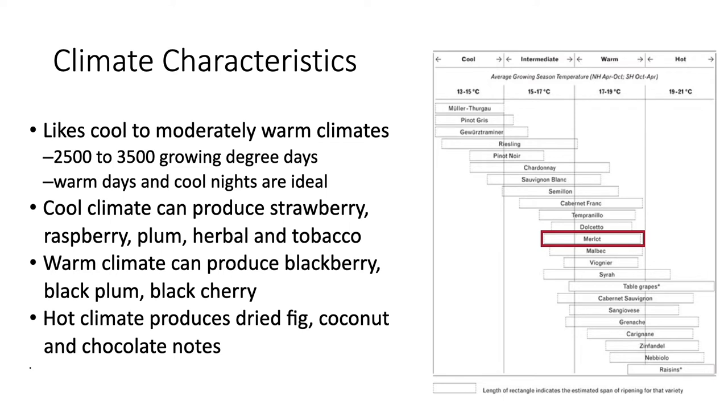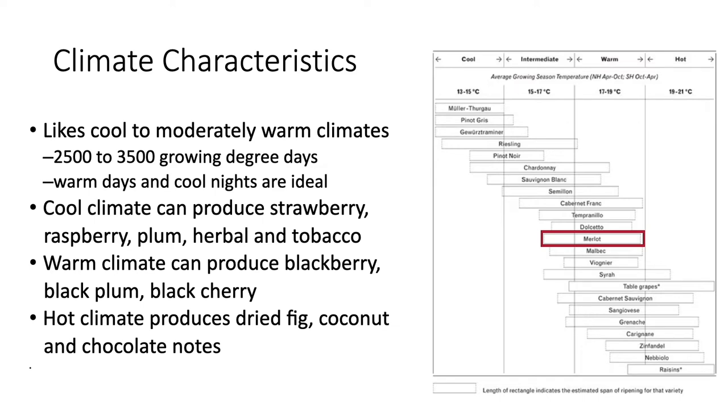On the right here, you can see that Merlot fits in the middle of these grapes in terms of their average growing season temperatures that produce its best qualities. The vines grow moderately to highly vigorous. The leaves have three to five lobes with moderate sinuses and tooth margins. It has a U-shaped petiolar sinus, and sometimes small tufts of hairs can be found on the bottom side. Its clusters are loose, medium to large in size, and sometimes winged. The berries, when fully ripened, are blue and black in color and are small and round with thin skins. In Australia, they found that at flowering and fruit set stages it is very sensitive to molybdenum deficiency, and foliar sprays of molybdenum are used to help protect against those problems.